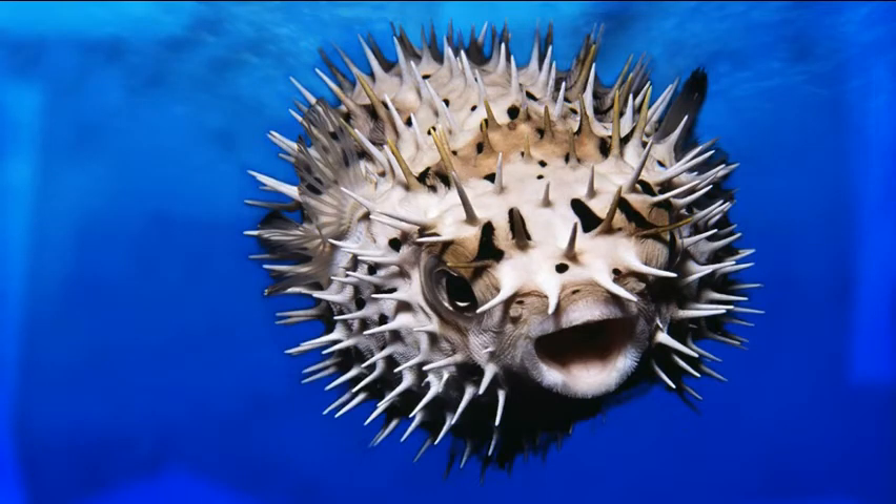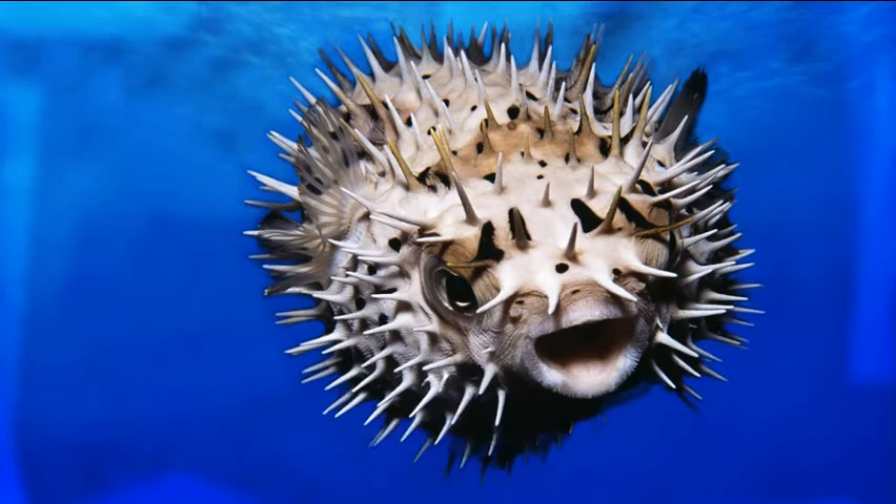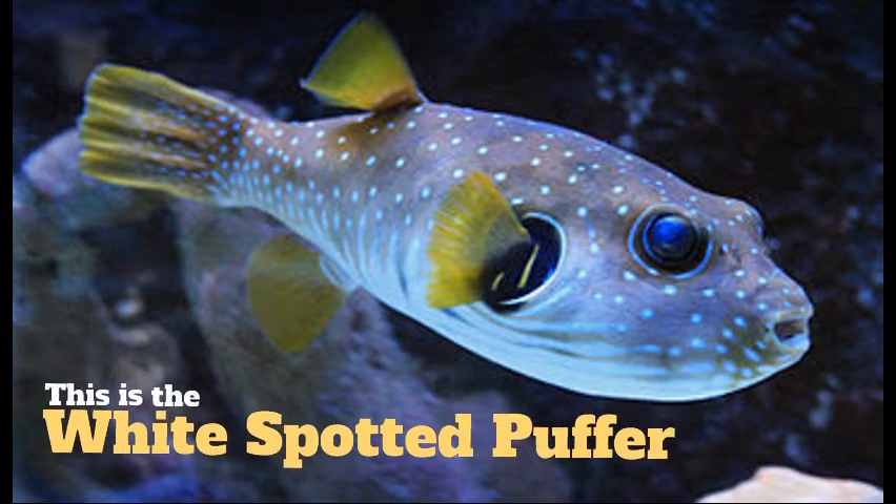To begin this video, we have the porcupine pufferfish. This pufferfish can get up to 12 inches and when scared, it will inflate itself into a spiky ball of needles. For the rest of these puffers, it will be practically the same thing.